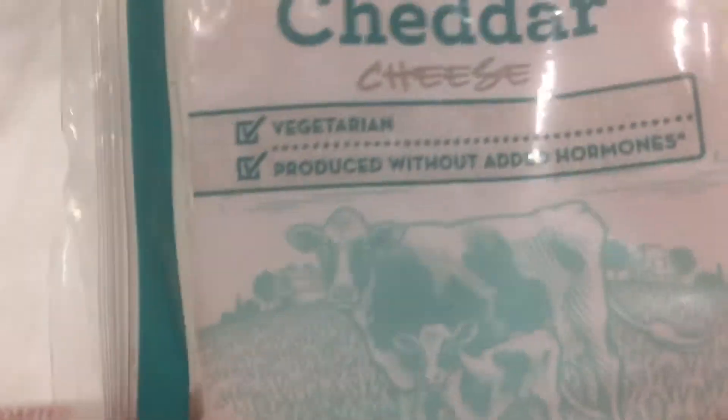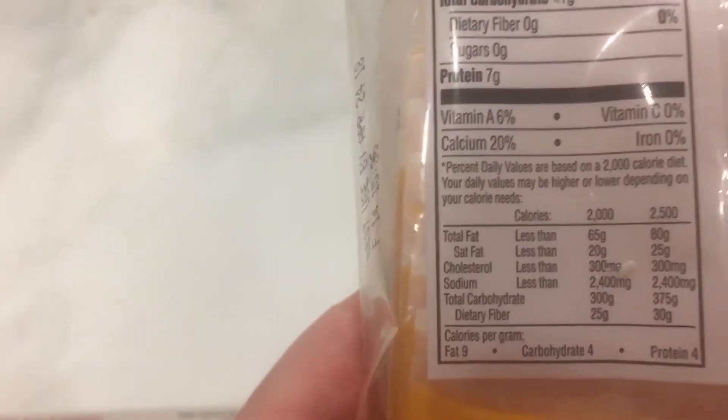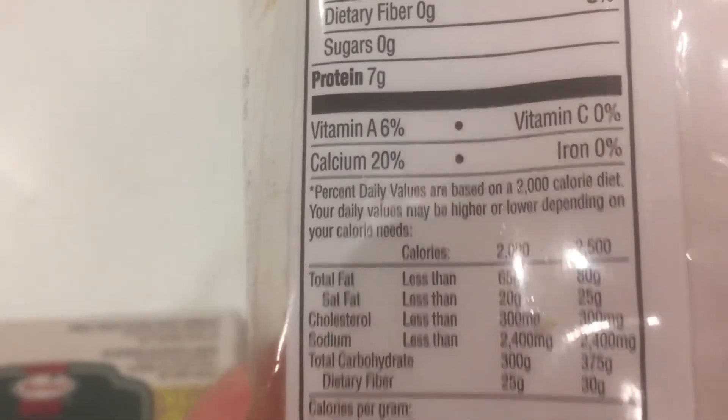This is mild cheddar. It's from Whole Foods, and this is how I'm getting in my calcium. It has 12 slices in the pack, and it has less than one carb. It's keto friendly and it has 110 calories. And look at that — 20% calcium.